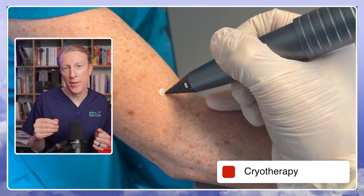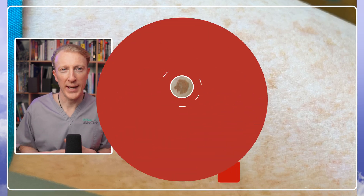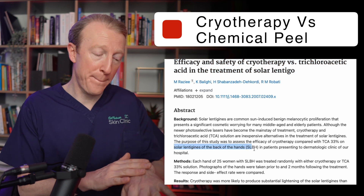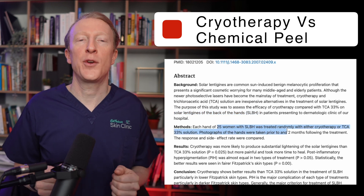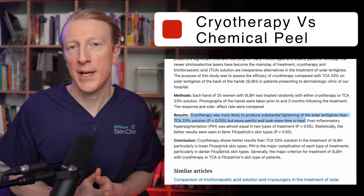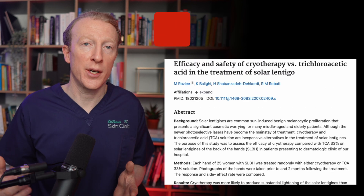Here's an example of me using cryotherapy to treat some solar lentigines. It can cause some discomfort and even redness and blistering at the site, and it forms a scab before it heals. Here's a study comparing the chemical peel agent trichloroacetic acid with cryotherapy for the treatment of solar lentigines on the backs of hands. In this study, cryotherapy worked best but it took longer to heal afterwards. Post-inflammatory hyperpigmentation was the main complication of both treatments, but it was worse in darker skin types, suggesting cryotherapy may be better for lighter skin types with trichloroacetic acid peel for darker skin types.